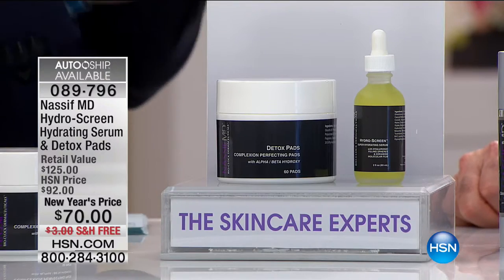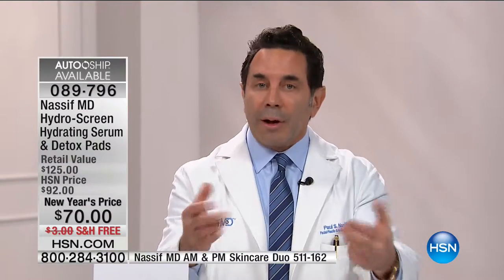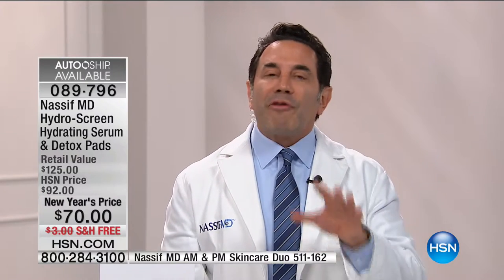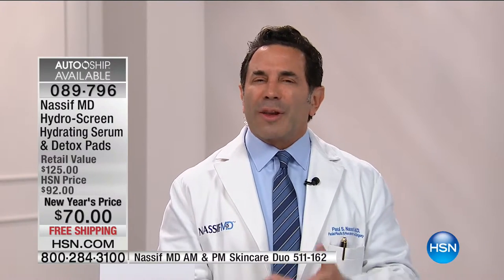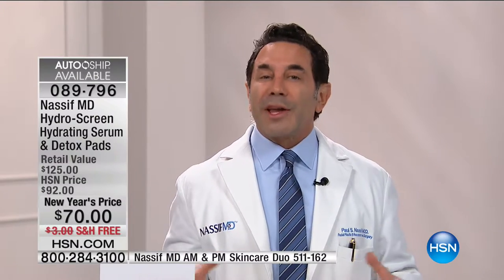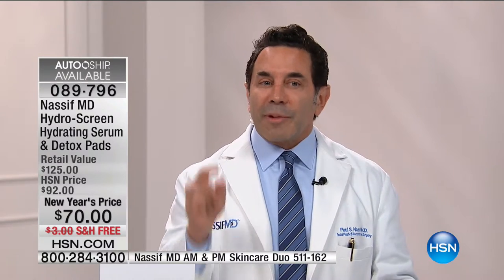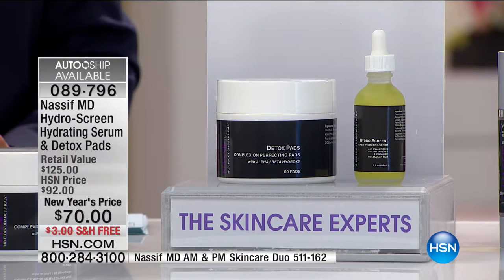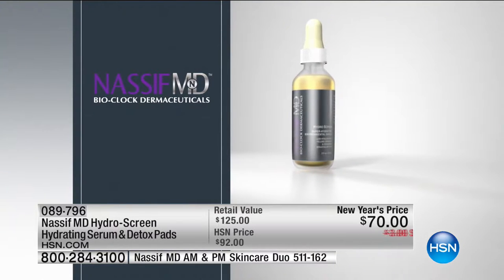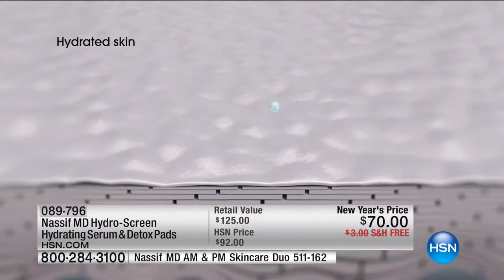Some of them come in saying, 'You know what, I'm going to cancel the procedure — I'm good now.' What he sends his surgical patients home with to prep their skin for surgery is an incredible hydrating formulation — and today you're getting it on sale plus the Detox Pads. The Hydro Screen has retinol, a natural form of vitamin A that helps reduce the appearance of fine lines and wrinkles, plus glycosphingolipids and sphingolipid Ceramide III — molecules and fatty acids that help prevent or hold in hydration.